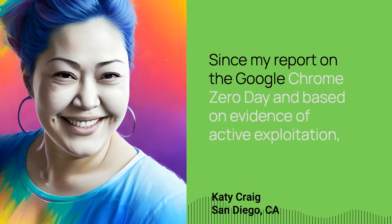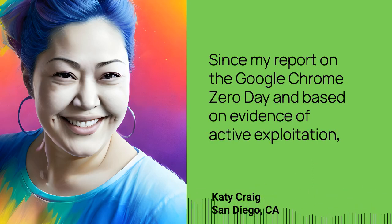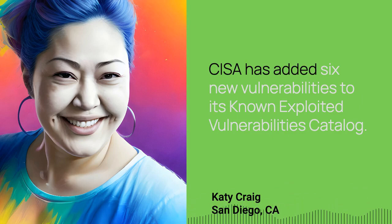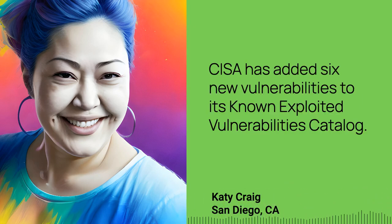Since my report on the Google Chrome Zero Day, and based on evidence of active exploitation, CISA has added six new vulnerabilities to its known exploited vulnerabilities catalog.